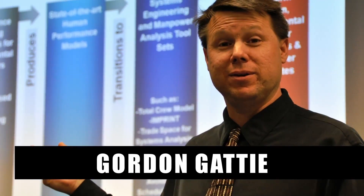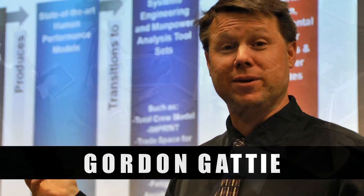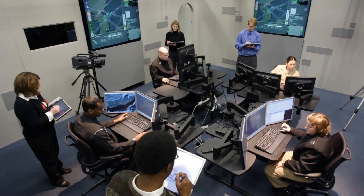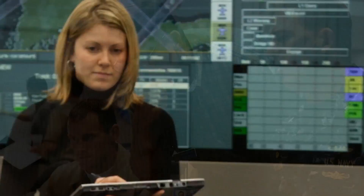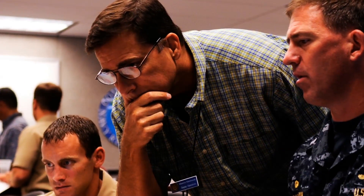Dr. Gordon Gatti is the Senior Human Systems Integration Engineer at Dahlgren. He has been engaged in a myriad of exciting HSI science, technology, research, and development efforts, from concept development through operations and maintenance. Once the human capabilities and limitations are appropriately addressed, we can help the warfighter achieve their mission more effectively, safely, and efficiently.